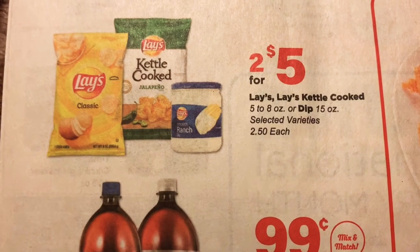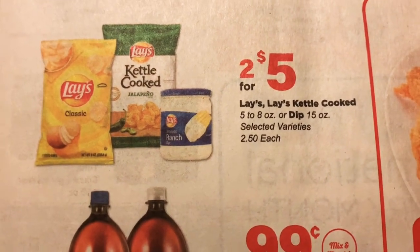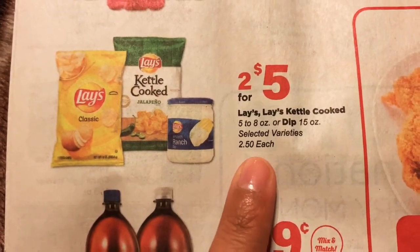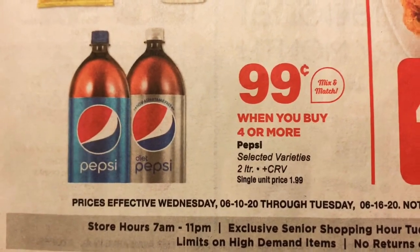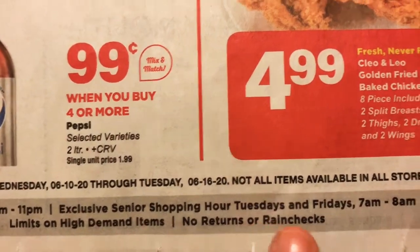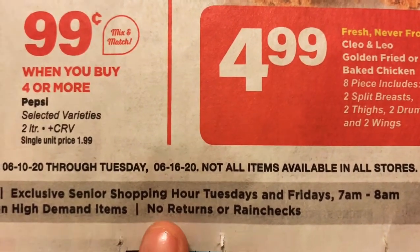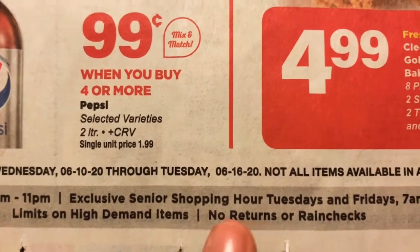Lay's kettle cooked or regular Lay's is 2 for $5, or $2.50 each. You don't have to buy two. And on the Pepsi, when you buy four or more, they're $0.99 each. I also want to point out they have exclusive senior shopping hours on Tuesdays and Fridays from 7 a.m. to 8 a.m. And there are limits on high demand items — no returns or rain checks still.